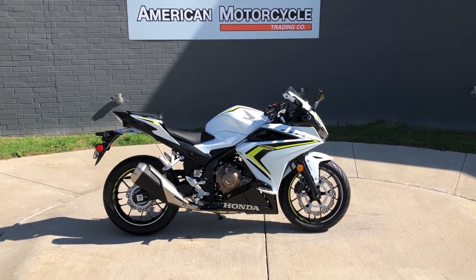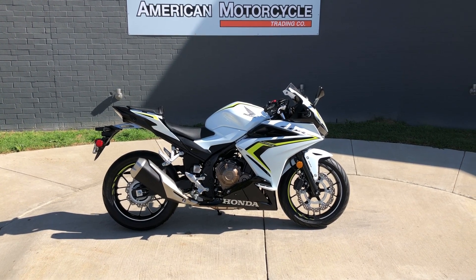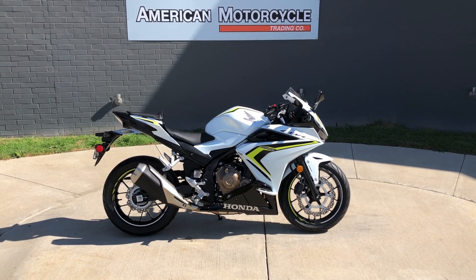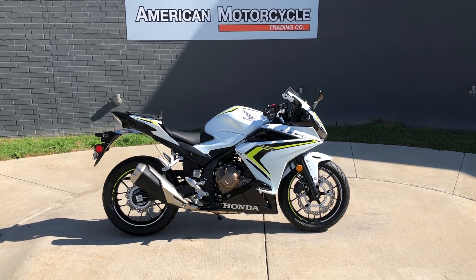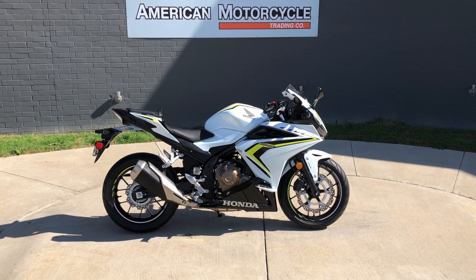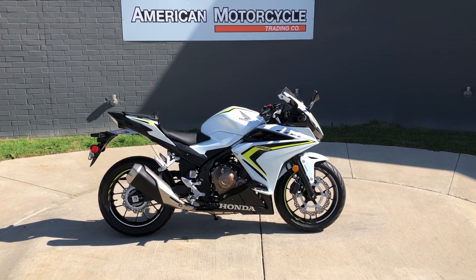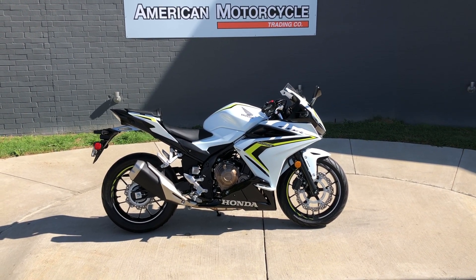Howdy folks, this is Rusty with American Motorcycle Trading Company here in Bedford, Texas. We've got a 2021 Honda CBR 500R. If you'd like to know more about it such as pricing, or if you'd like to view the VennSmart report — which is very similar to a Carfax — you can click on the link below in the description and it'll take you directly to our website.